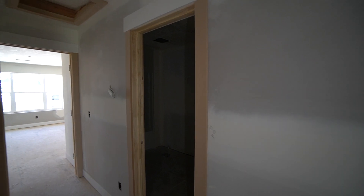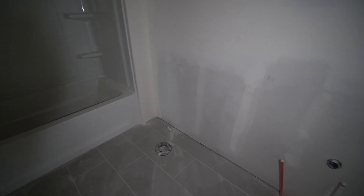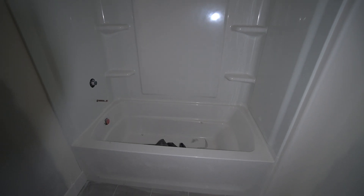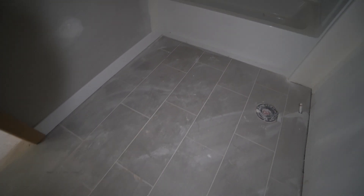Back in the hallway, right at the top of the stairs, this will be a full bathroom. You'll have your vanity there, your toilet, and here you'll have your shower tub combo. We have the tile in already — a really nice tile finish.